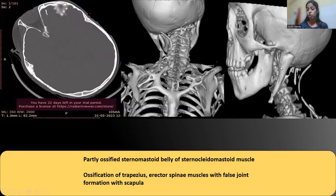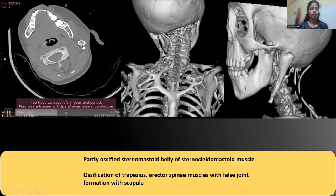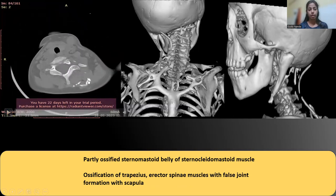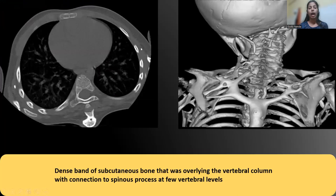At the insertion point of the sternocleidomastoid near the mastoid process, ossifications were seen — the sternocleidomastoid muscle was partly ossified. Similarly, in the paravertebral muscles, within the muscles and the intermuscular fascial planes, there were ossifications, especially in the erector spinae and the trapezius muscles. The hard bony thickening in the midline was also forming false joints with the spine of the thoracic vertebrae at several levels.